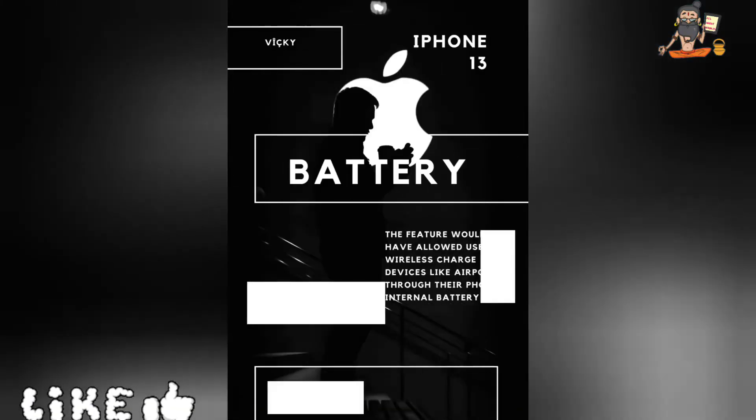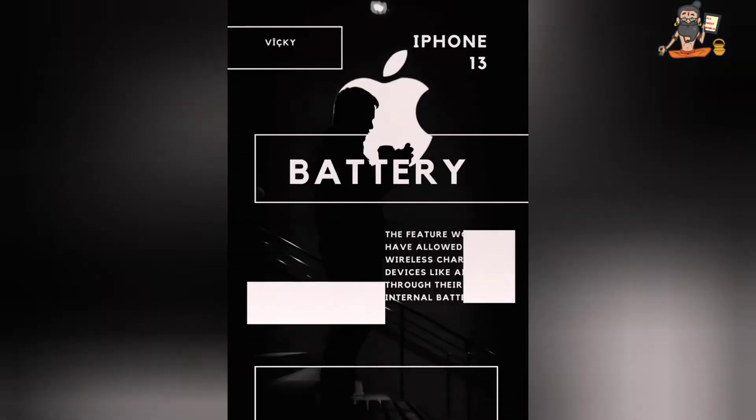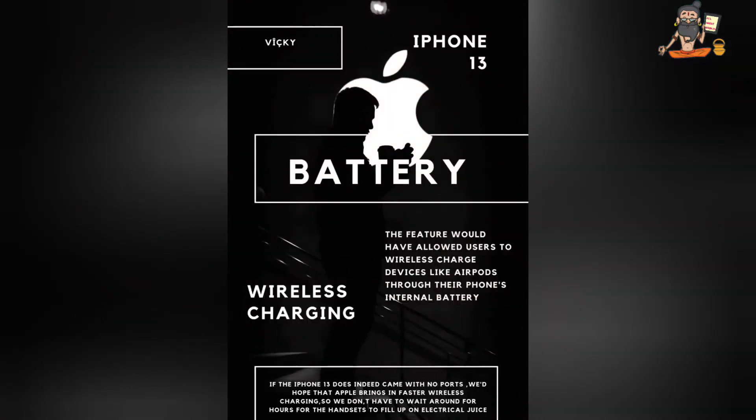Friends, let's talk about the battery of iPhone 13. We have wireless charging ports and we have added a new feature in which we can charge our phone's battery.